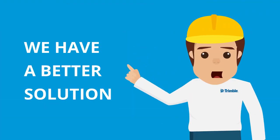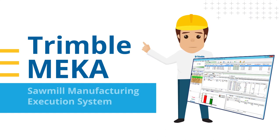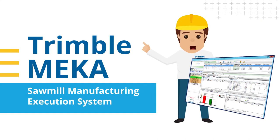We now have an even better solution for you. Let us introduce Trimble Mecca — sawmill manufacturing execution system.